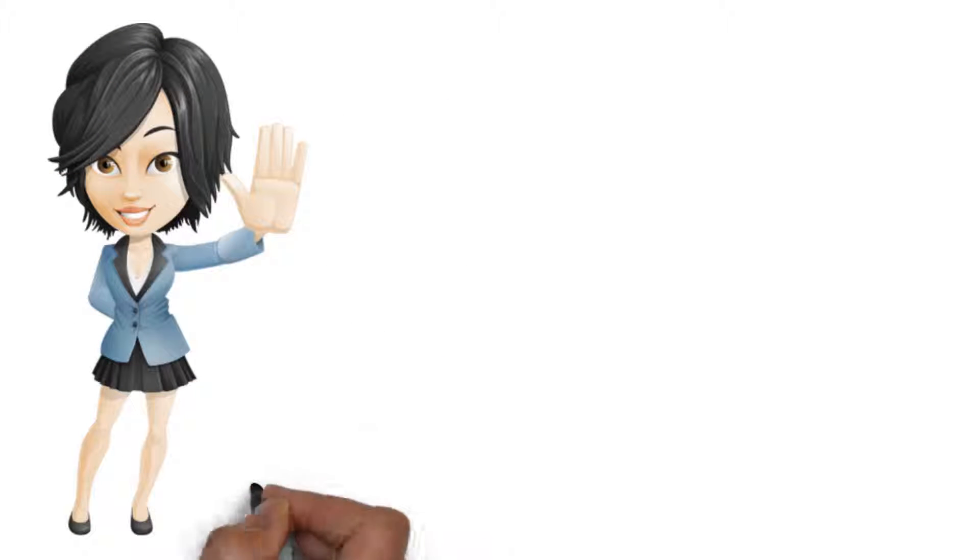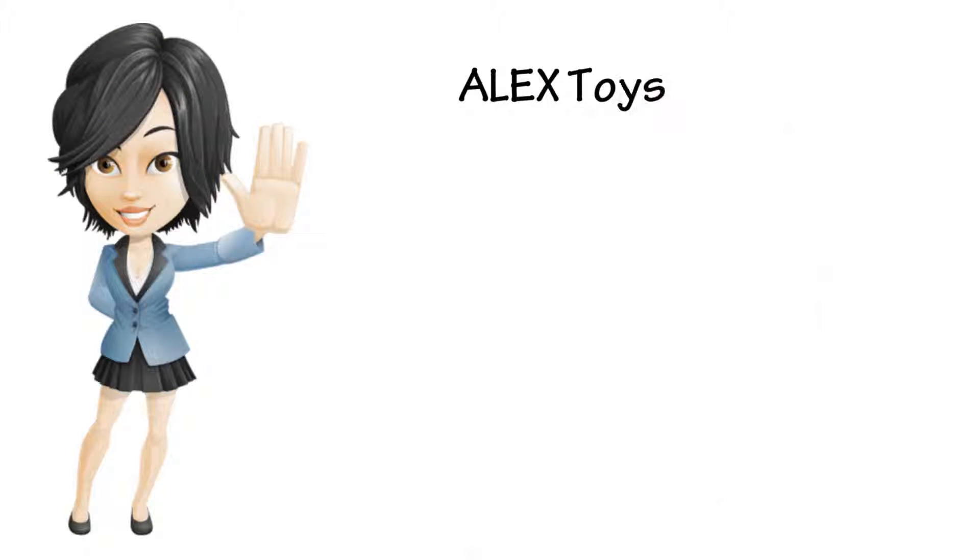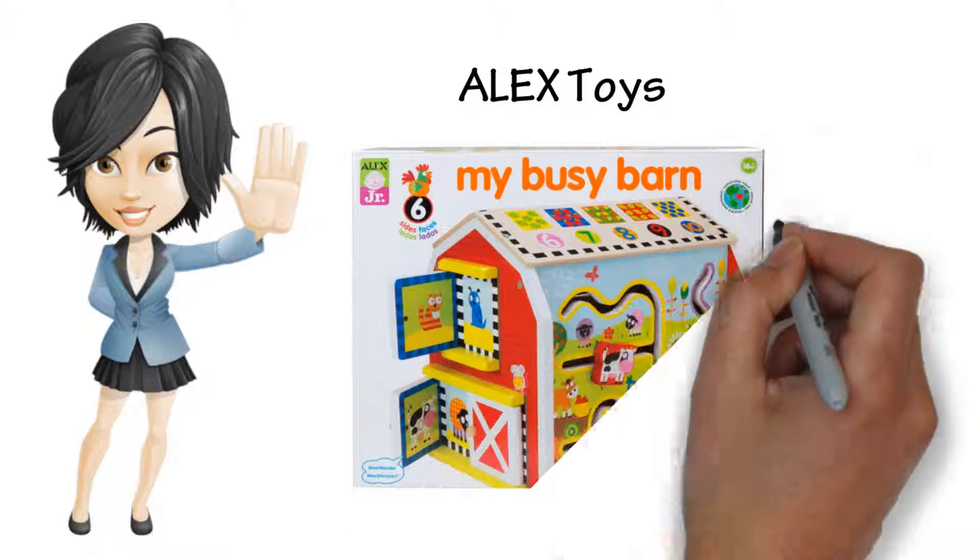Hello there. Just wanted to take a minute to tell you about Alex Toys — Alex Jr. My Busy Barn, 1998.